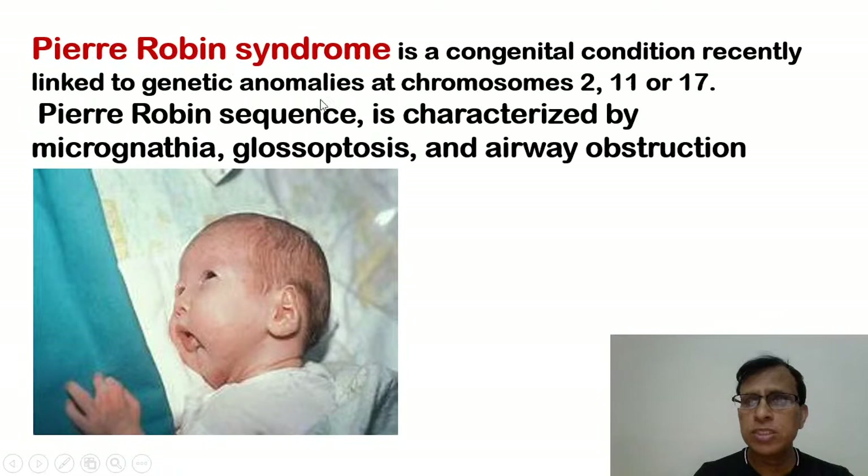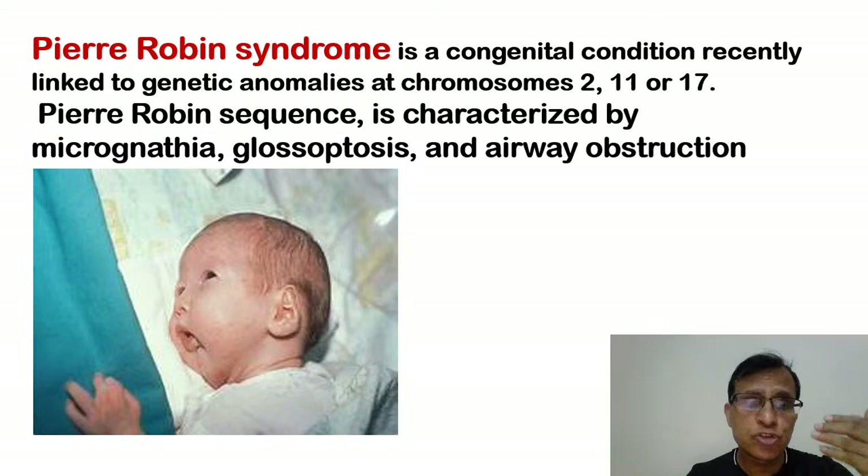If they ask what is the cause of airway obstruction in Pierre Robin syndrome, it's because of glossoptosis — the tongue becomes relatively large. The oral cavity is small because of the small mandible, and the tongue is of normal size but relatively becomes big. Some of it may protrude outwards and some may protrude backwards. The part that protrudes backwards tends to cause airway obstruction.